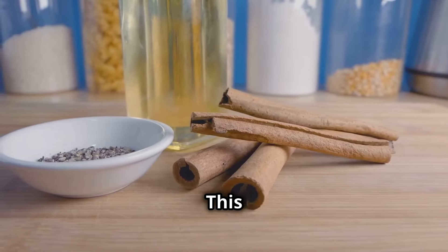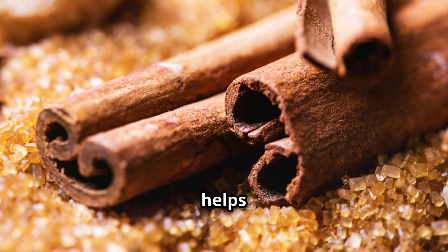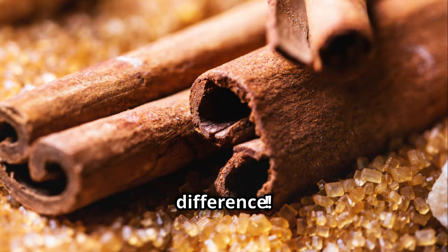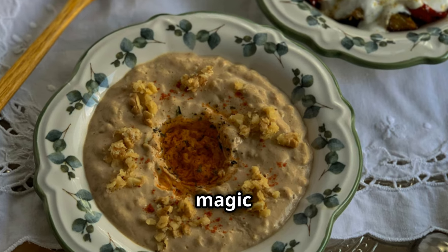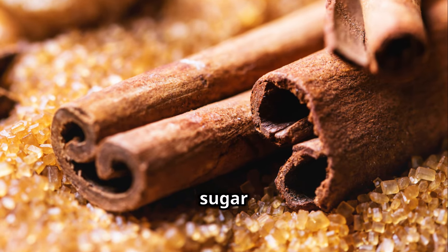First up, we've got cinnamon. This spice isn't just for Christmas, you Muppets. It's got a special something that helps regulate your blood sugar levels. And get this, just half a teaspoon a day can make a difference. A pinch of this magic powder can help keep your glucose in check. It's like a secret weapon against those sugar spikes.